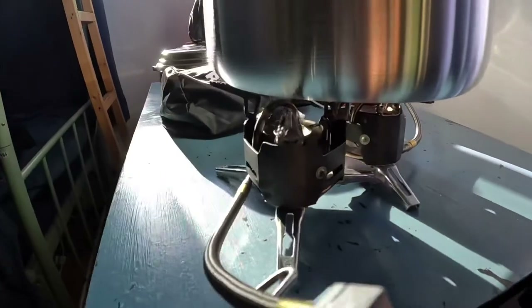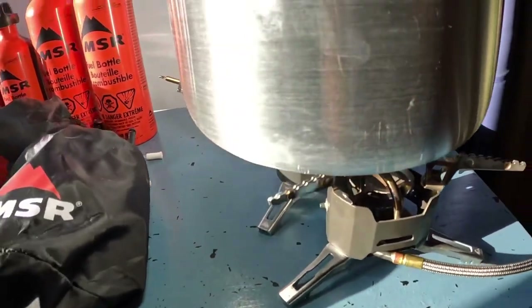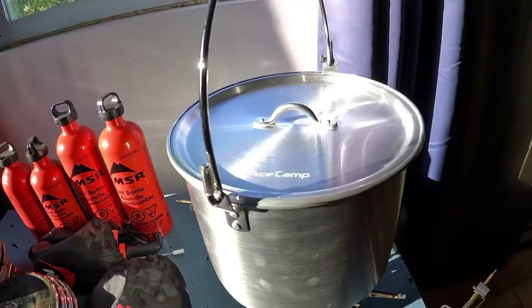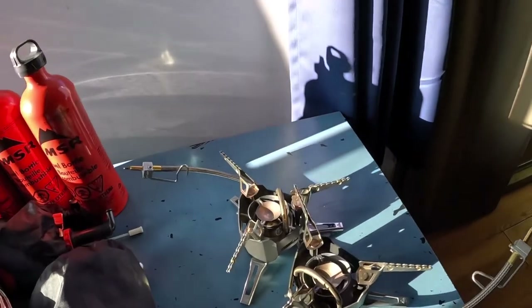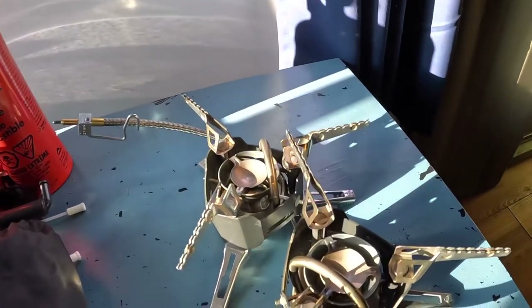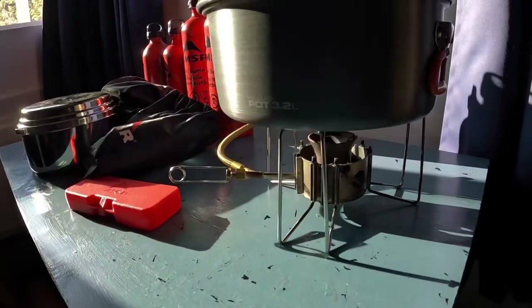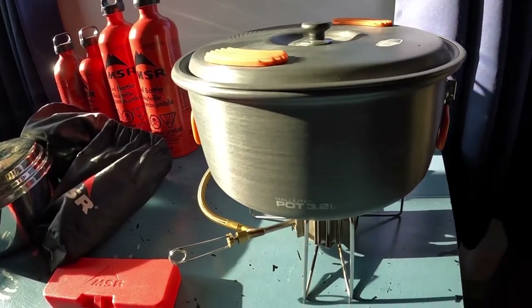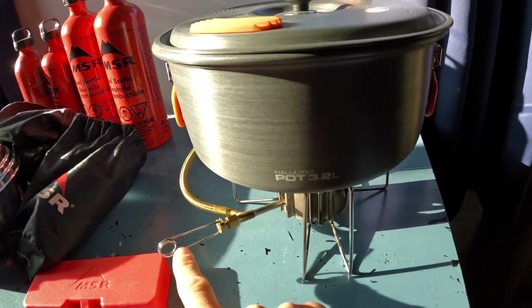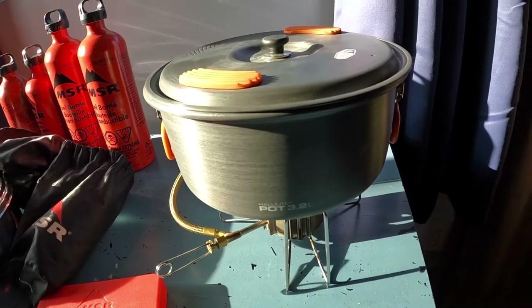The setup will look something like this where we'll have two XGK stoves next to each other with the eight liter pot on top. This is a big pot so we can boil a lot of water and melt a lot of snow, especially with these two stoves lined up. The Dragonfly stove will be used as a cooking stove because it has a knob to adjust the flame for a simmer, as opposed to the XGK which does not have this option.